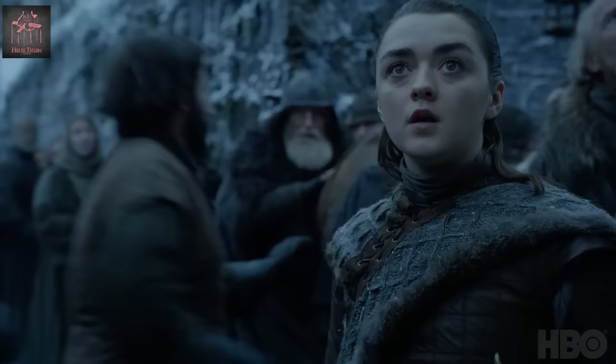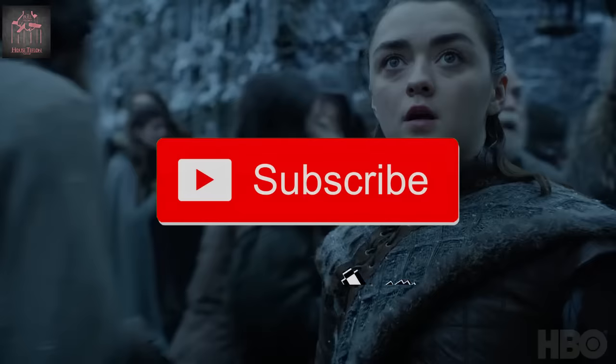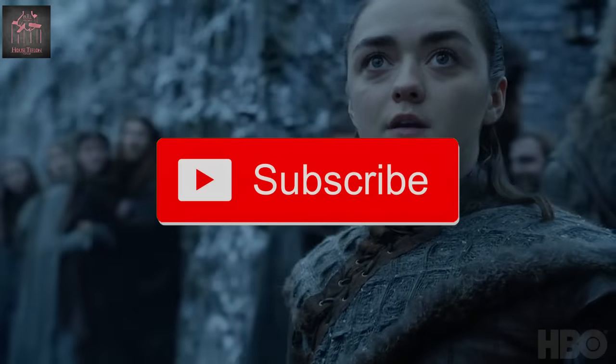I'm sure I missed a lot — this is going to be quick because I'm going to do a live stream. Make sure you subscribe and hit that bell so you're notified every time I drop a new Game of Thrones video. Peace and stay sexy.